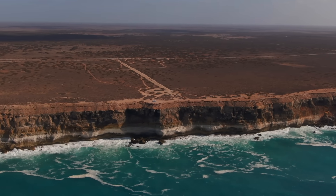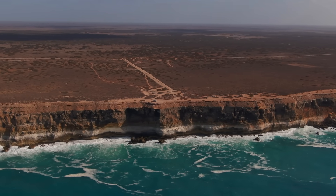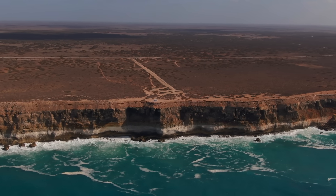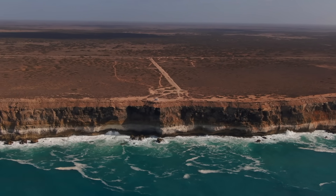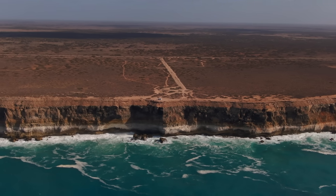On Australia's Nullarbor Plain, the landscape above seems hostile and barren. A flat, almost treeless expanse under a merciless sun. It appears as an arid, flat desolation stretching to every horizon without relief.